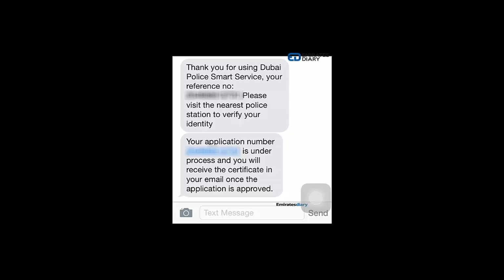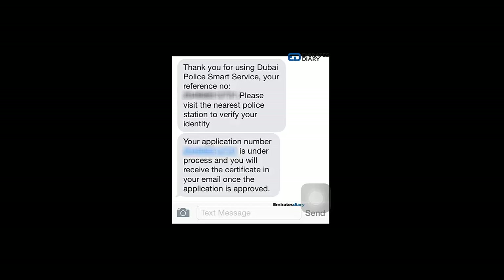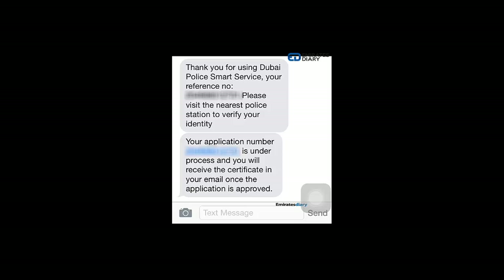and go to the Dubai Police station nearest to you. I went to the one next to my house. When you go there, the police will ask for your Emirates ID and verify your identity.